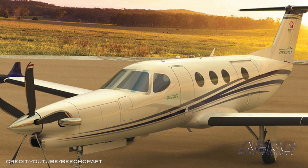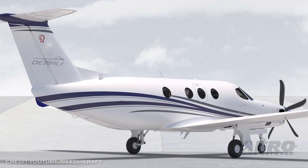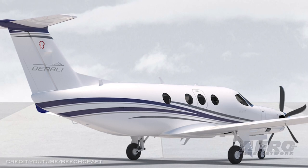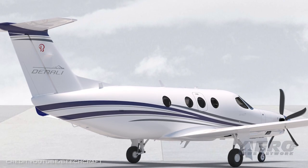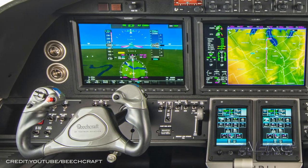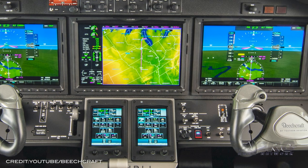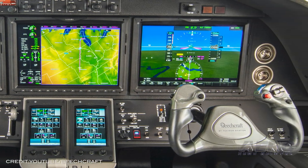Integrated autothrottle is a standard feature. Equipped with Macaulay's new 105-inch-diameter composite 5-blade constant-speed propeller, the propeller will undergo a series of certification tests, which are already underway. The Denali has six individual seats that can recline and offers a nine-place seating option.